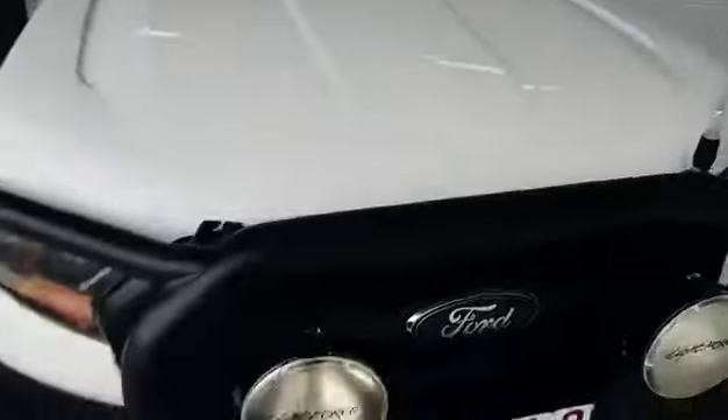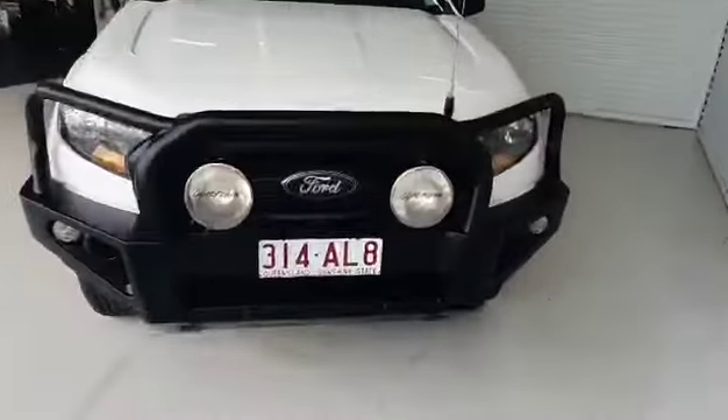I'll open the bonnet as well so we can have a look at that. I can't get it to pop up just because of the fuel at the moment, but we'll come around and open up the bonnet — just one moment.